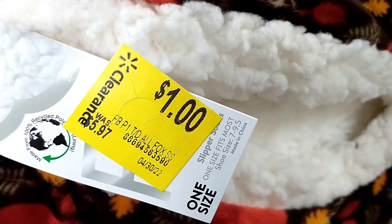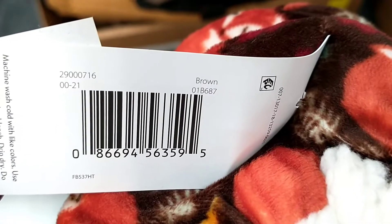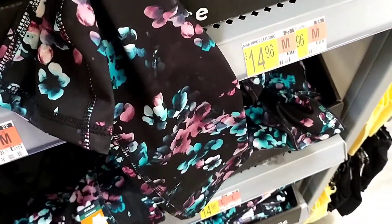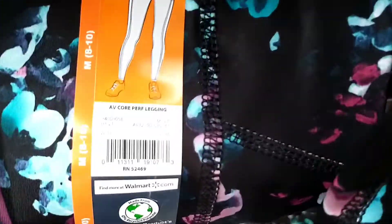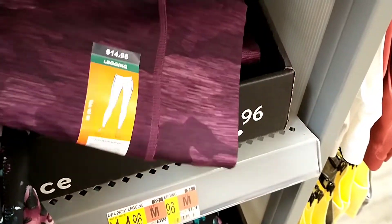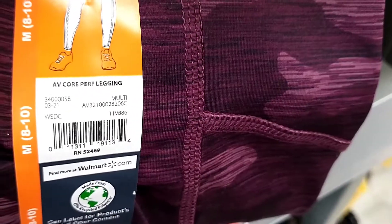There were also these little slipper socks-style slippers, $5.97 down to $1. And we've got some hidden clearance here — these workout leggings, full price $14.96, but I've been scanning them and they're scanning as $9. And then also in this maroon burgundy camo print as well — also $9.